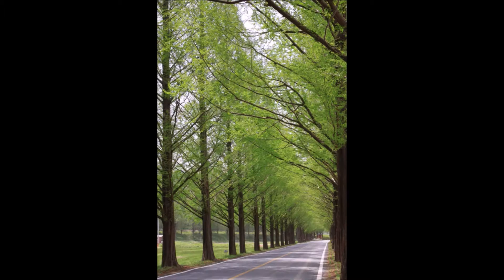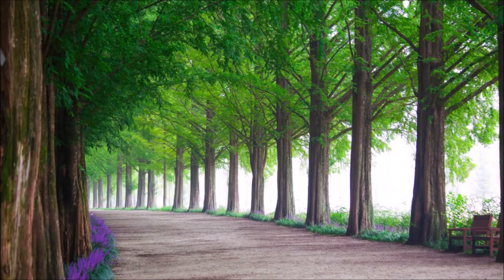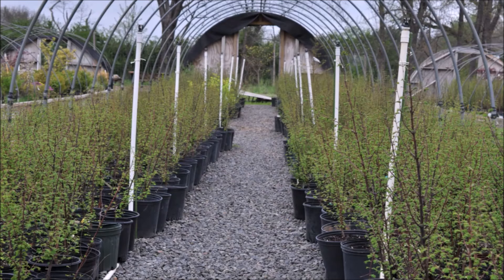The Dawn Redwood is known as the water fir in China, so yes, it is a nice wetland plant. It's a great plant to line a boulevard, a highway, or your driveway — but give it some space, because it is a big tree.